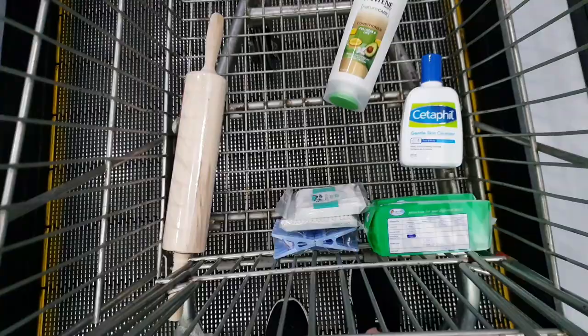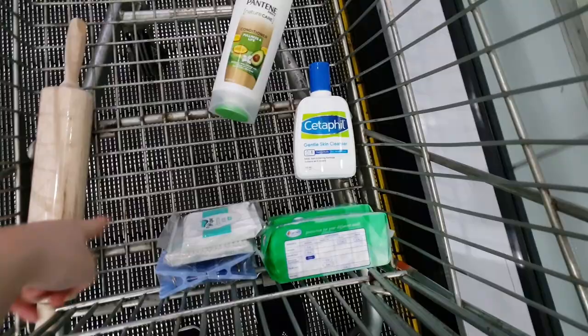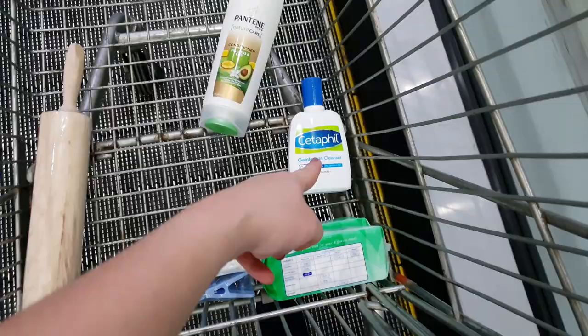Let me update you on what we got. Here are the things we bought: we have a rolling pin, laundry clips, cotton buds, panty liners, set-up bill, and conditioner.